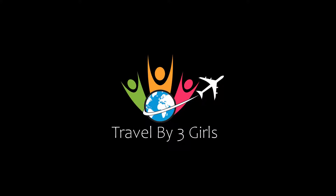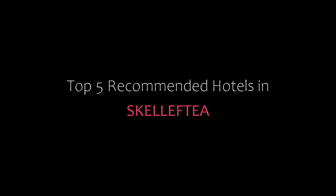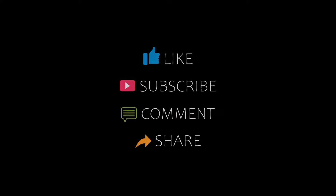Hi everyone, welcome back to my channel. You are watching a new video of top recommended hotels. Please subscribe to my channel and don't forget to like, share and comment. Let's start the video.